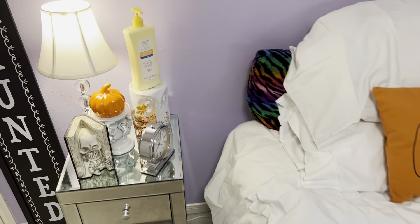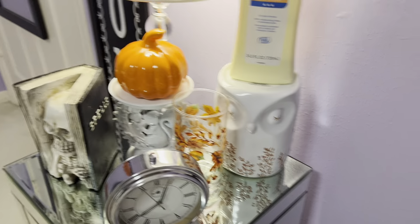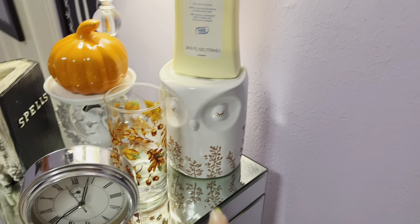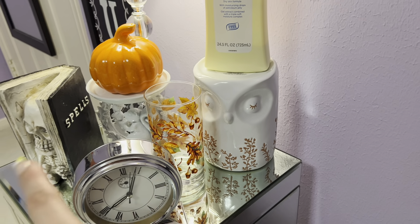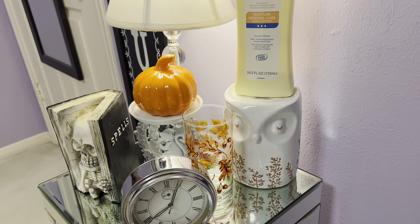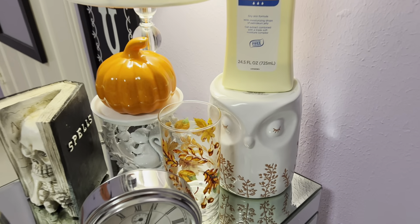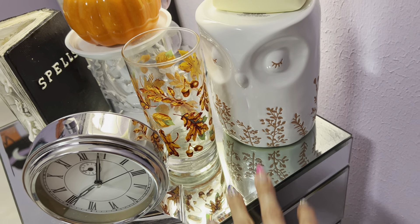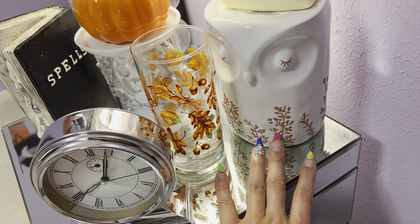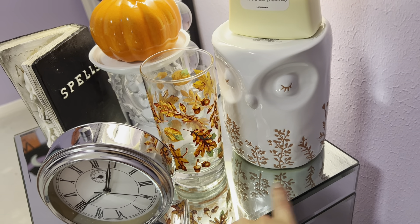I moved some things around here. From Bath and Body Works, the candle holders — I got them 50% off in my haul, which was yesterday. When this video's over you can watch it; it's yesterday's video. But yeah, it was 50% off, plus I had 25% off coupons, so these were like amazing deals.